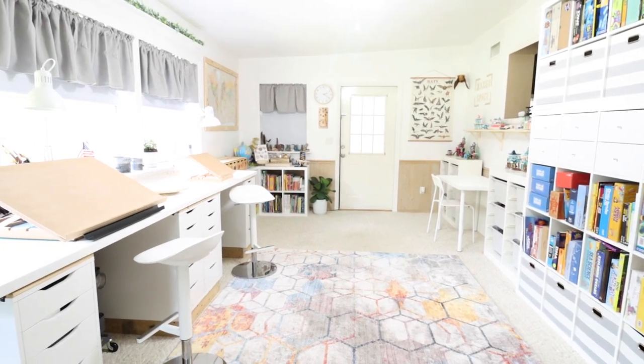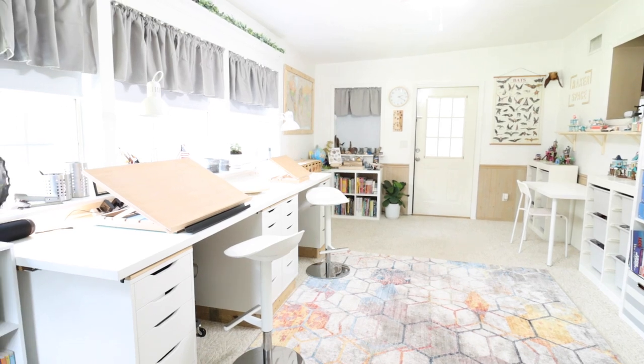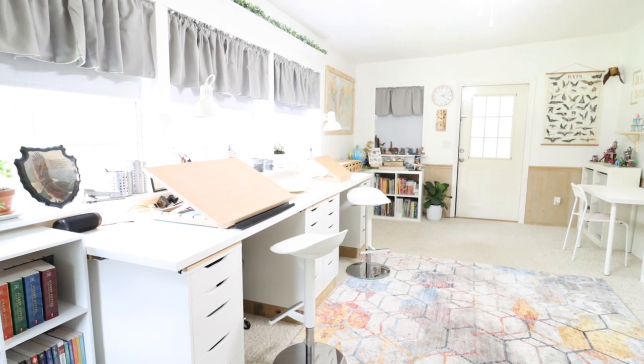That is an updated look at our homeschool room — I hope you enjoyed it! If you'd like links to anything you saw today, head to the blog post which is linked in my description box for all of those details.